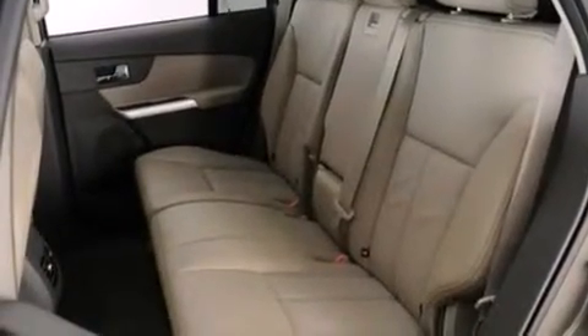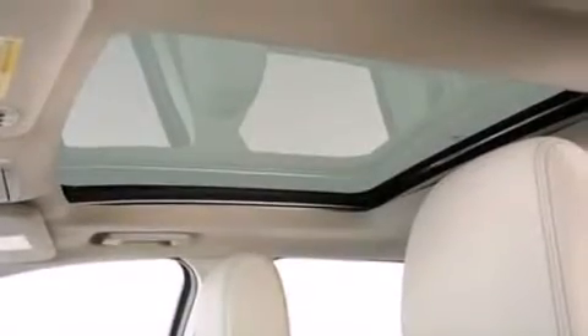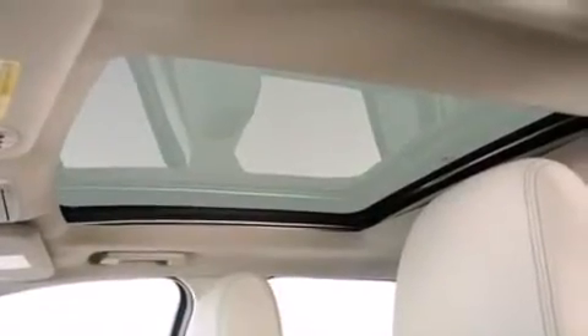The following features are also included: a low-tire pressure indicator, memory settings for the driver's seat positions so you can recall your favorite position with the push of one button, cruise control, side curtain airbags, and air conditioning with automatic climate control.